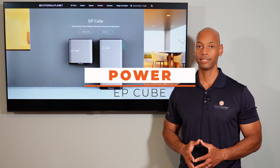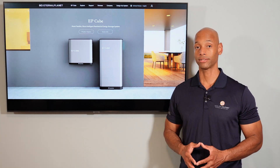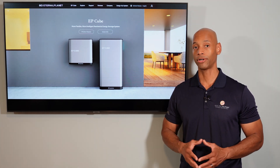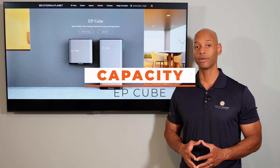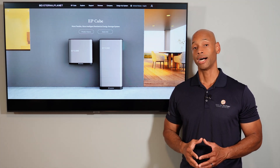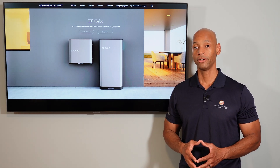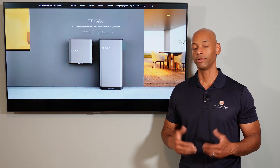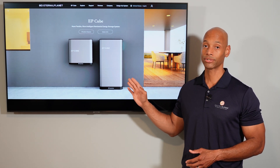In terms of power handling, each EP-Cube hybrid can support a continuous load of 7.6 kilowatts with surge power up to 11.4 kilowatts — a definite advantage over the Powerwall. That 11.4 kilowatts of surge is enough to start a small to medium-sized air conditioning unit even on backup power. In terms of storage capacity, you can configure anywhere from 10 kilowatt hours with three battery modules up to 20 kilowatt hours with six modules on a single stack — and you can stack multiple hybrid inverters to further increase power and storage.